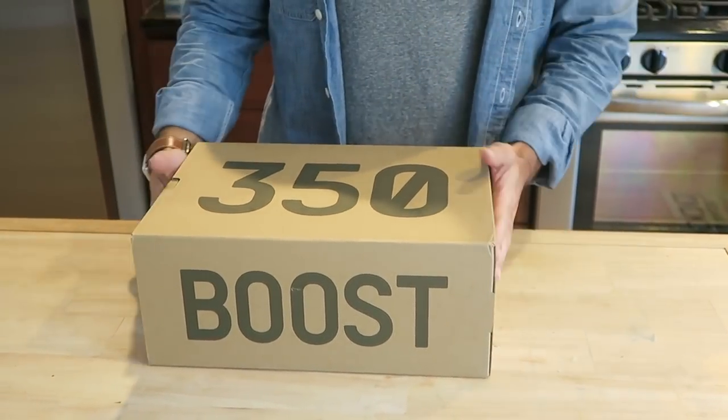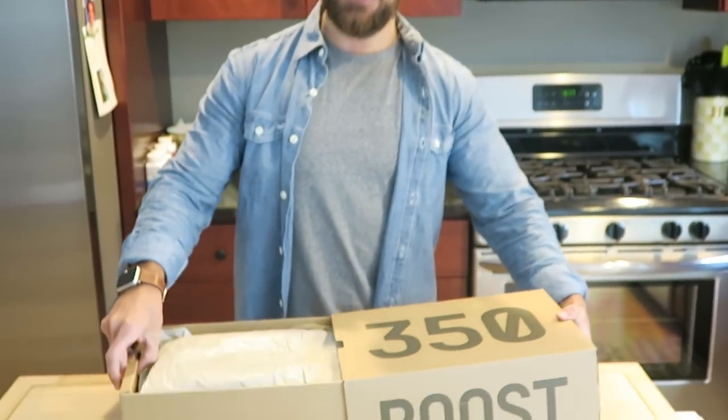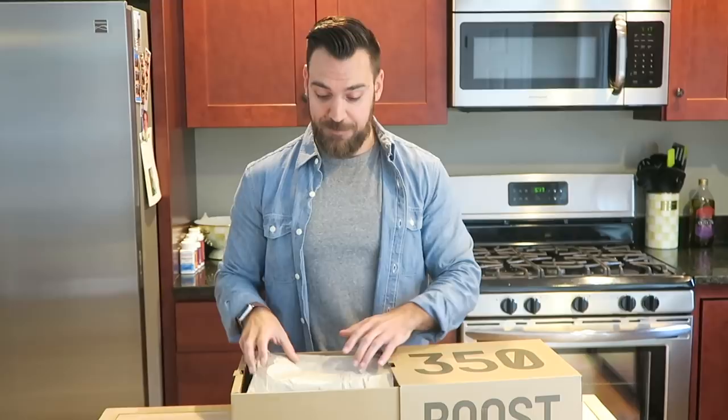But hey, check it out. As you can see I have this glorious package right here. Finally got a pair of the Yeezy 350 V2 Blue Tints. I actually got them from StockX — StockX was kind enough to sponsor this video and let me select a pair of sneakers from their website.